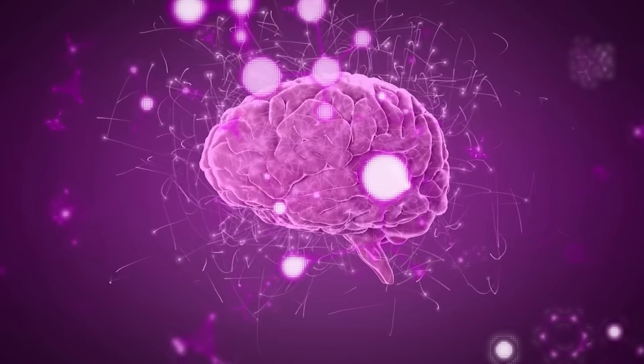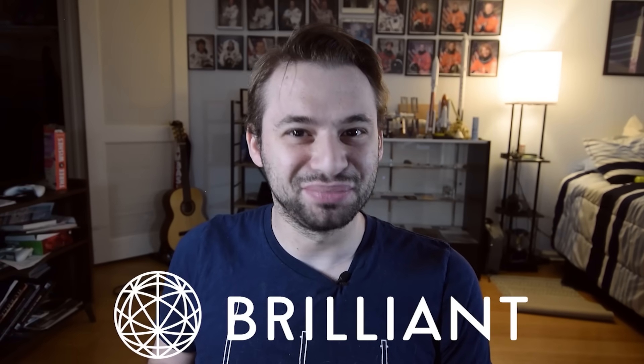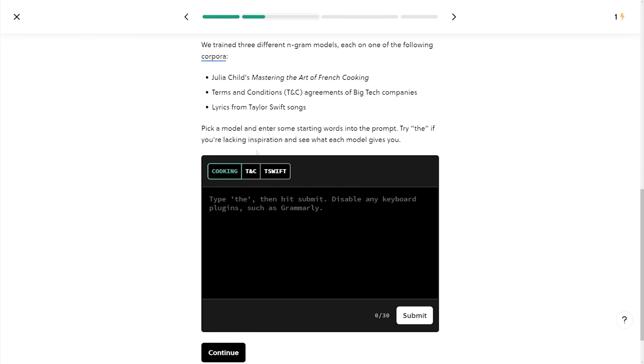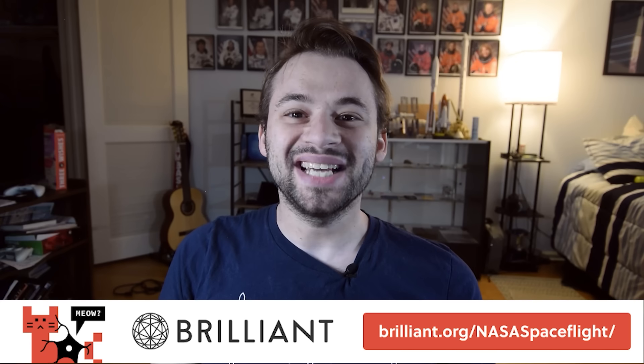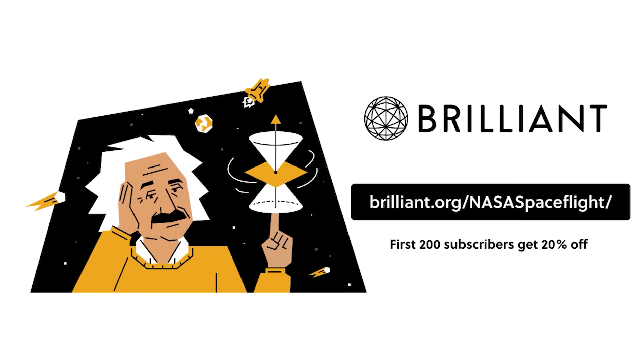Now let's talk to Sawyer and a message from our sponsor. Introducing Brilliant.org, your gateway to a universe of knowledge. How do language learning models actually work? Well, you can find out for yourself on today's sponsor, Brilliant.org. It's one of hundreds of courses, and there are more than a thousand lessons with new ones being added all the time. The lesson on predicting the next word literally lets you try actual models, including ones that study Taylor Swift lyrics. To get started with a 30-day free trial, visit Brilliant.org slash NASA spaceflight. The first 200 of you will get 20% off Brilliant's annual premium subscription.